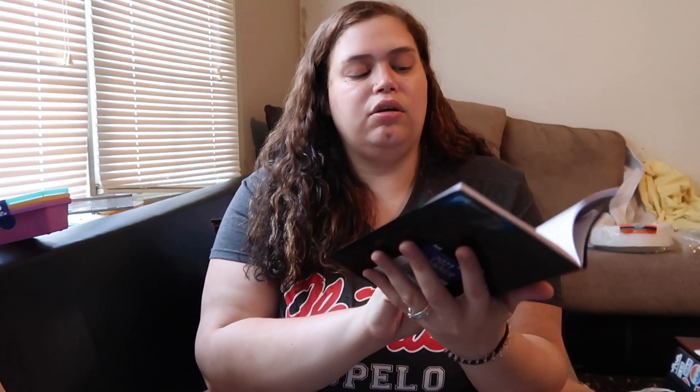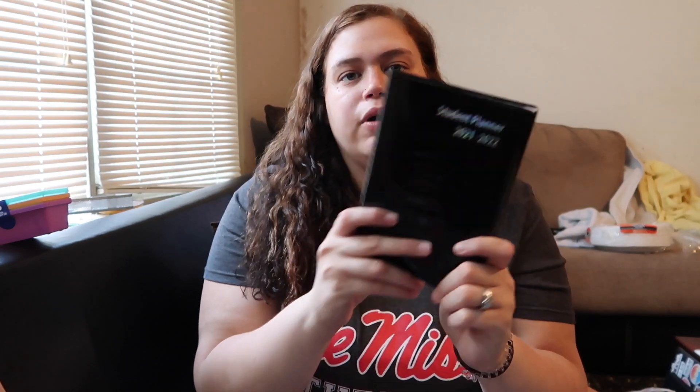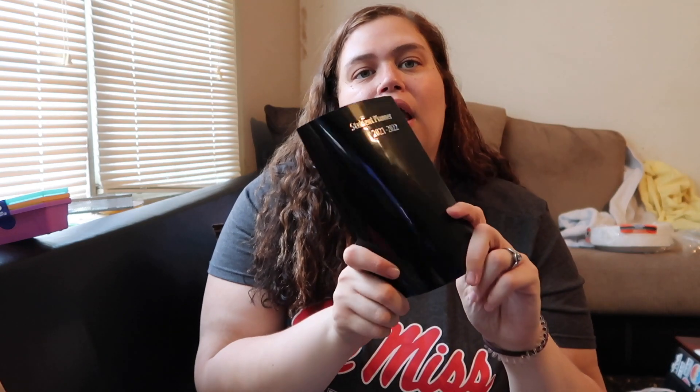I actually bought this planner for myself — it looks pretty nice on the inside with quite a lot of room. But now it's Chandler's because I found one I like better at Walmart. Chandler's going to use this one for all his schoolwork to keep up with things, which we always say we want to do with a planner and then forget about it.